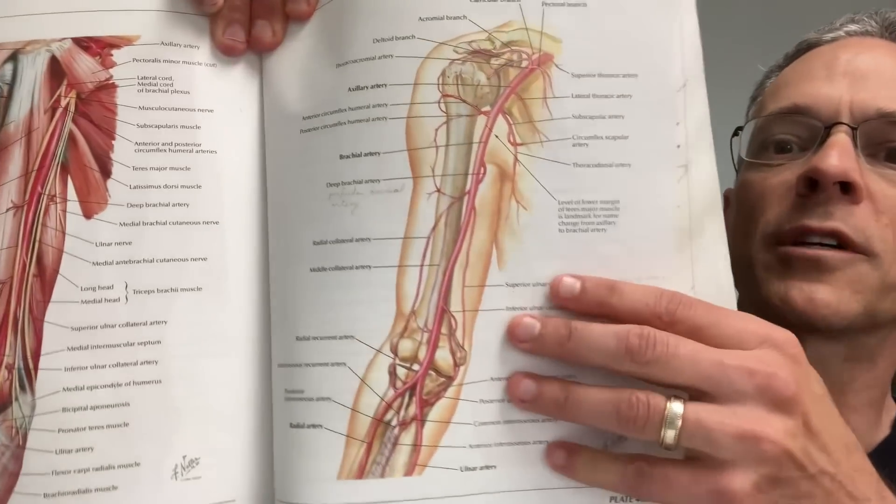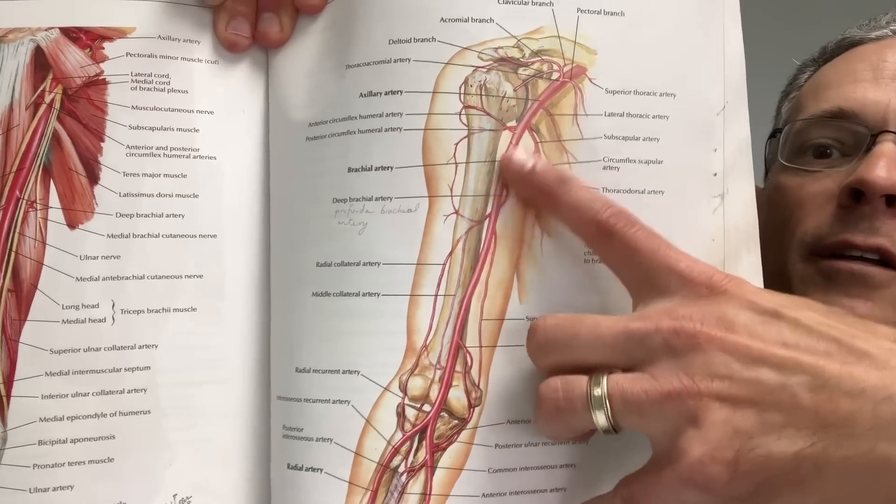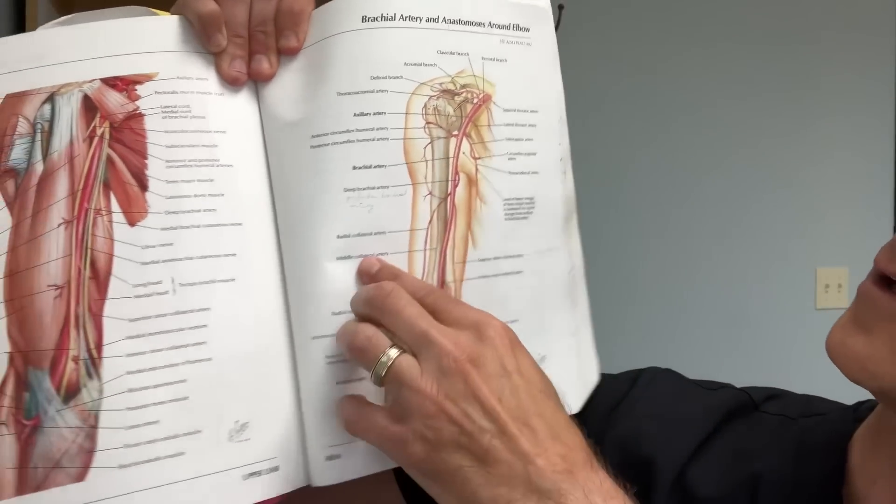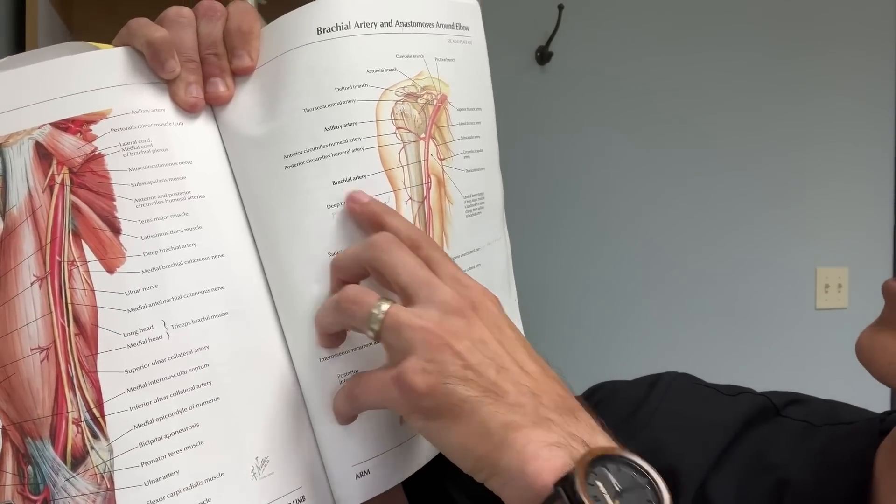Some comments argued you aren't checking the brachial artery, but the anatomy book clearly shows the brachial artery runs down the arm where the cuff is placed. You're not putting the cuff on the elbow itself — you place it up on the arm, which is the brachial artery.